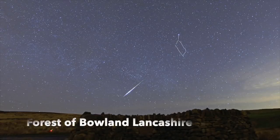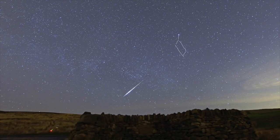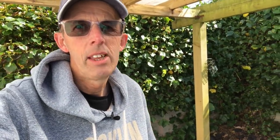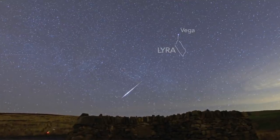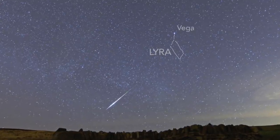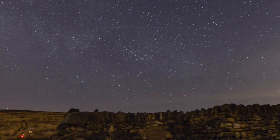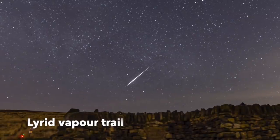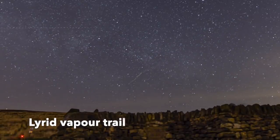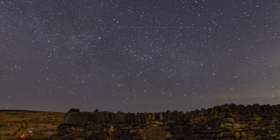I'll show you one on screen now that I captured a few years ago — this was probably about 10 miles away from home. I actually captured the vapor trail in the frame as well. You can see the bright star Vega in that picture, because the Lyrids come from the constellation of Lyra, of which Vega is one of the brightest stars in the whole sky. Vega is the brightest star in the small constellation of Lyra.